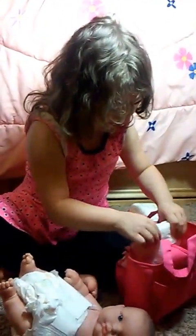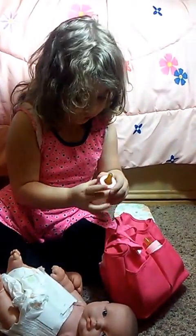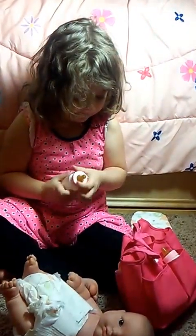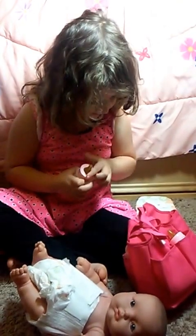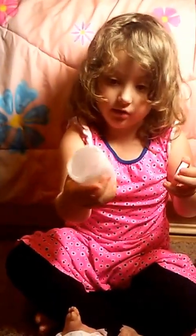Nice, and a bottle for your baby. Do you like it? Yeah! And what is this? What is that? You can put some lights in there. Oh nice, oh yeah!